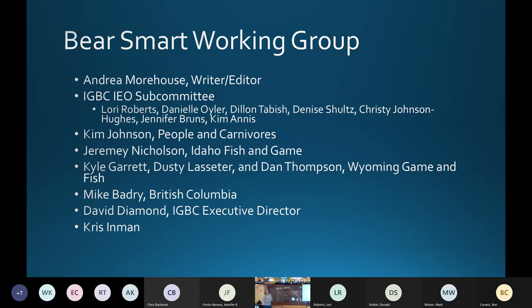These are all the people who at some point participated in that bear smart community working group. Andrea Morehouse from Alberta is a PhD who does community work with livestock and landowners — she was our writer-editor. On the IGBC subcommittee, Kim Annis was a part of the group when we first started the bear smart community working group. Kim Johnson brought the idea to us. Jeremy Nixon and, from Wyoming, Dusty, then later Kyle, and Dan Thompson participated. Mike Badgley from BC ran the BC Bear Smart program — it was great to have him at the beginning to share what worked, what didn't, and what problems they encountered. David sat in, and Chris Edmond from WCS was really involved in bear smart work in Big Sky.